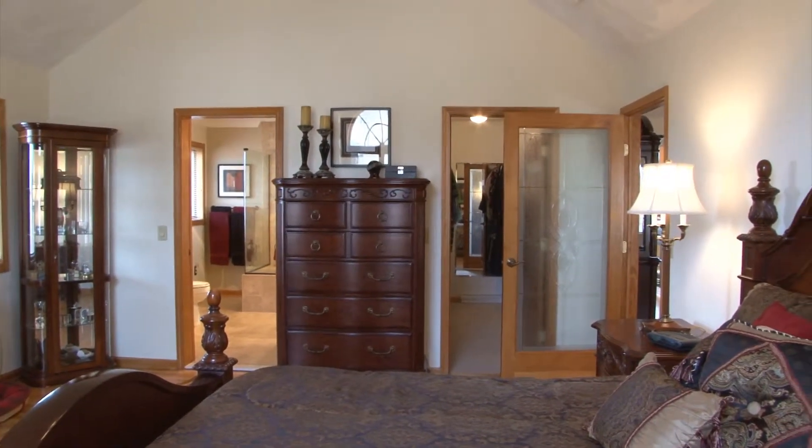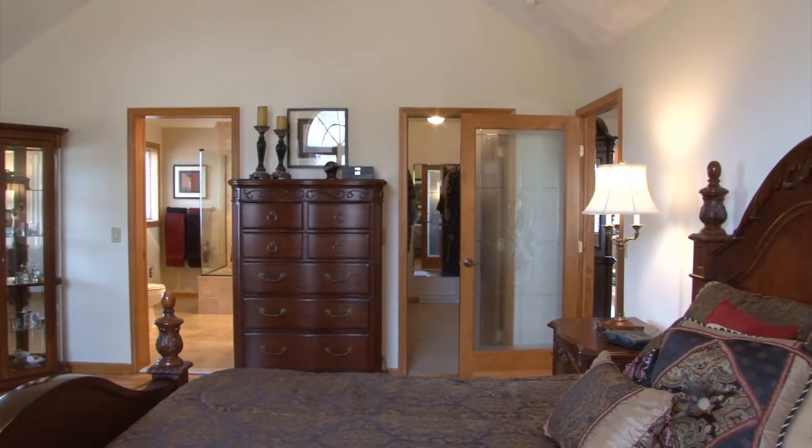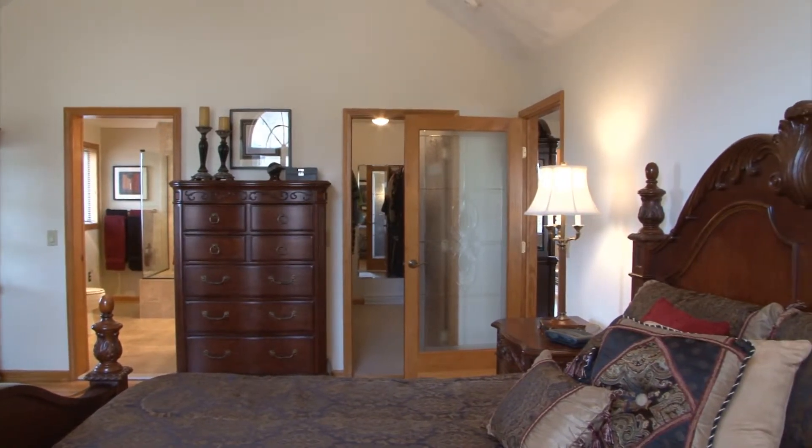And let's not forget this walk-in closet. I rented an apartment smaller than that when I was in college.